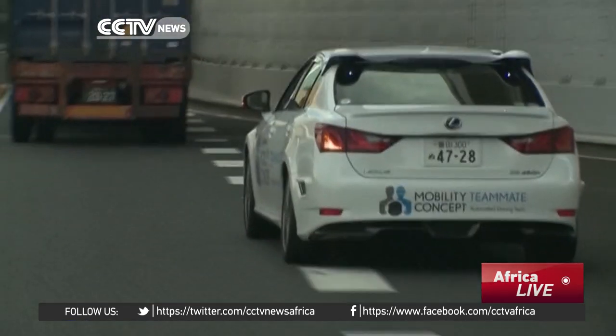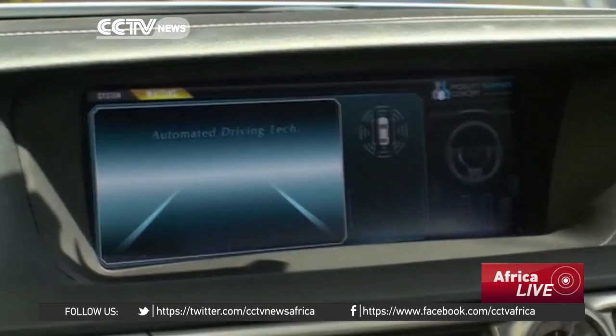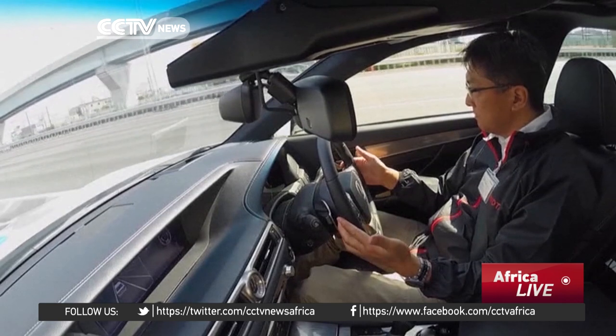In October, Japanese car maker Toyota tested their self-driving car for the first time on Tokyo's highway without human involvement.